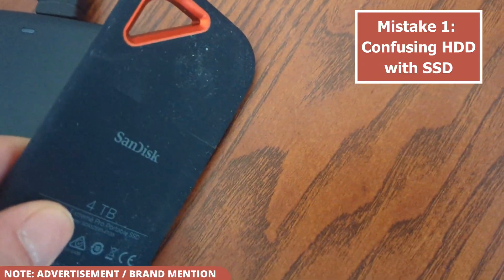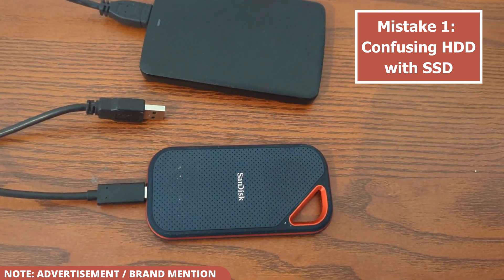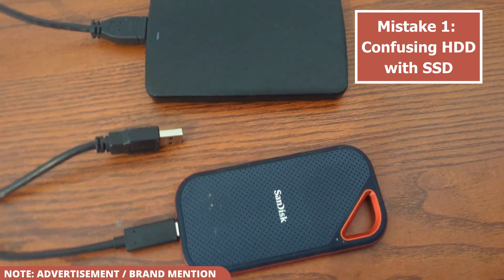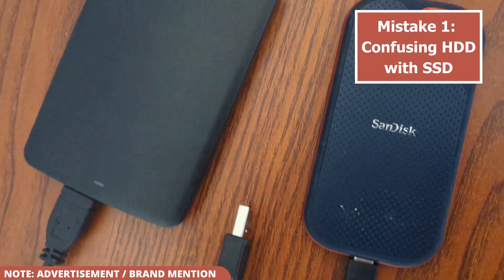HDDs are a traditional mechanical technology with a spinning disk, making them slower and more susceptible to damage if dropped. SSDs use flash memory, which makes them significantly faster, more durable, and more compact.